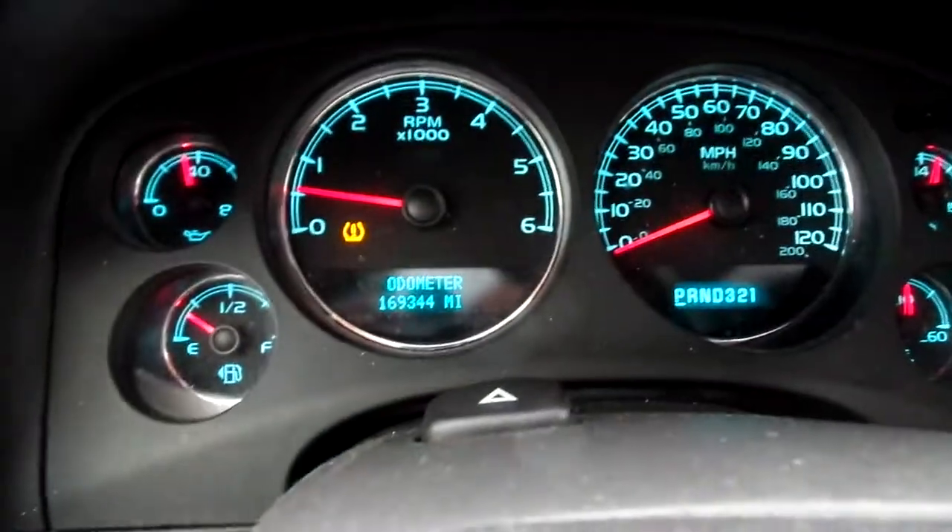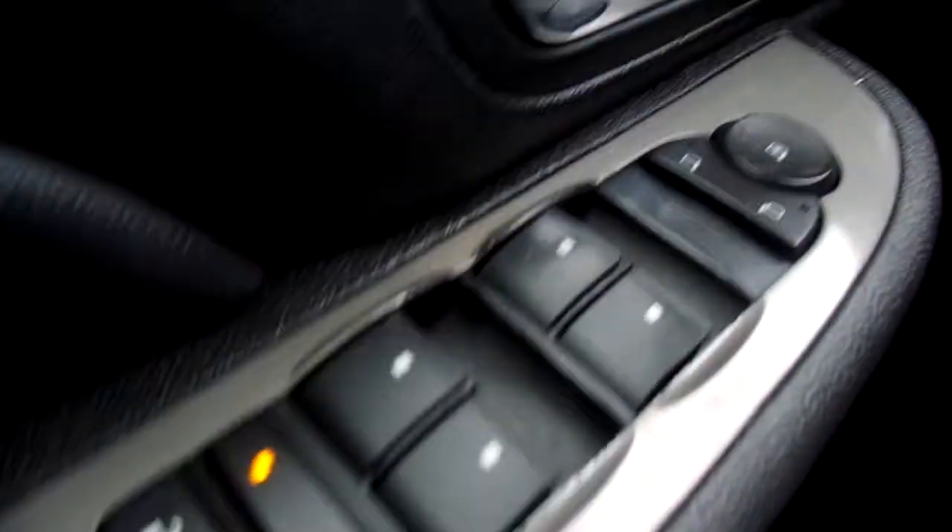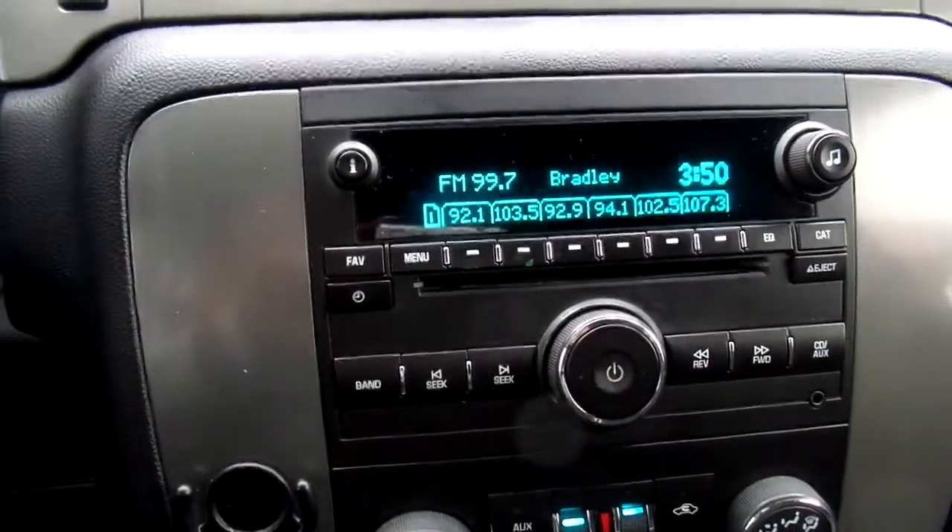Inside, we have 169,344 miles on this Tahoe. Power windows, power lock. You also have your features on the steering wheel. The radio comes equipped with AM, FM radio, and a CD player.